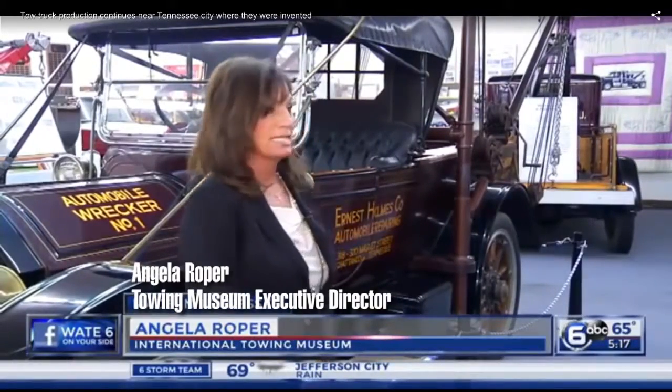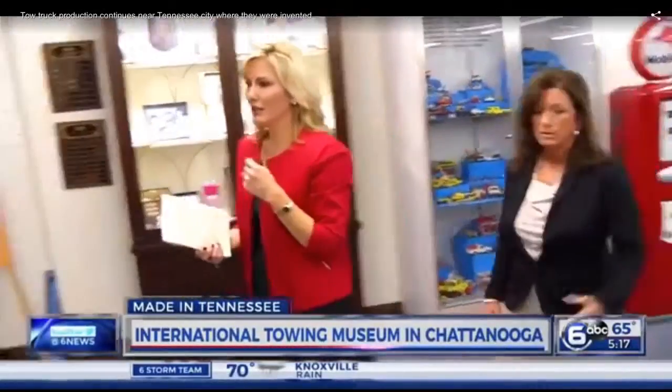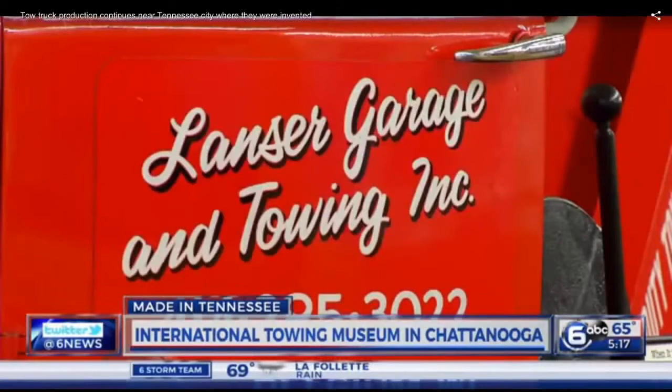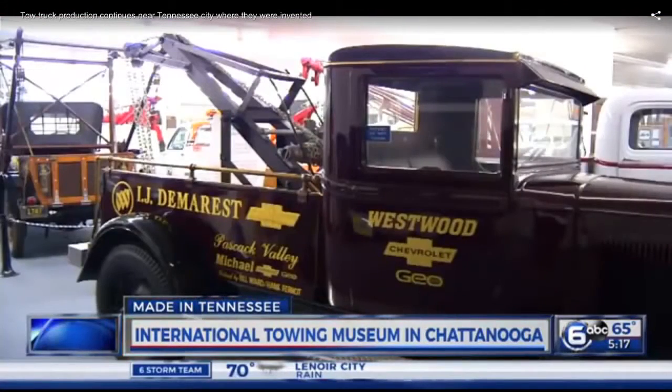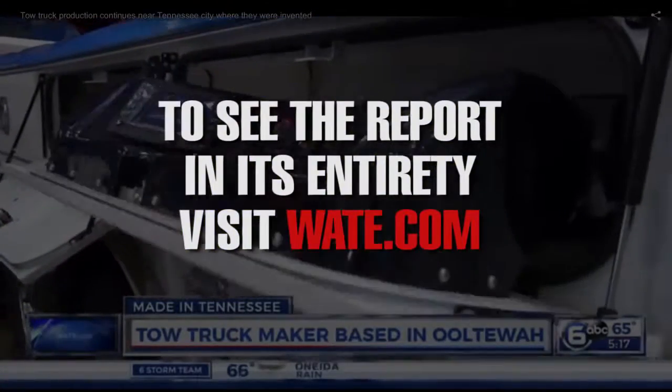This is a replica of the first tow truck ever built in 1916 — it was actually patented in 1918. Angela Roper is the museum's executive director. It is filled not just with replicas, but actually original, now one-of-a-kind tow trucks from decades of service. To see the report in its entirety, visit WATE.com.